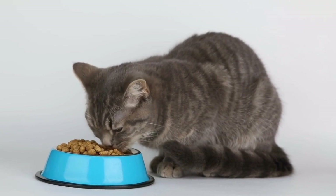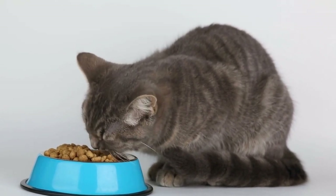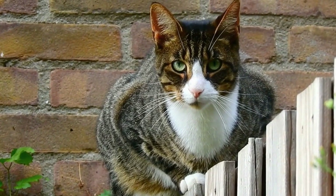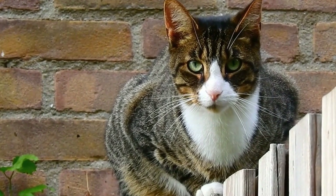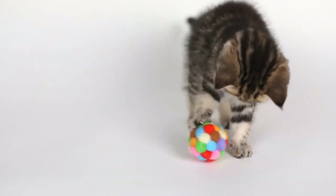When it comes to fit, it's important to choose a harness that allows your cat to move comfortably. Look for adjustable straps that can be customized to your cat's size and shape. Avoid harnesses that are too tight or too loose, as they can cause discomfort or even lead to your cat slipping out of the harness.